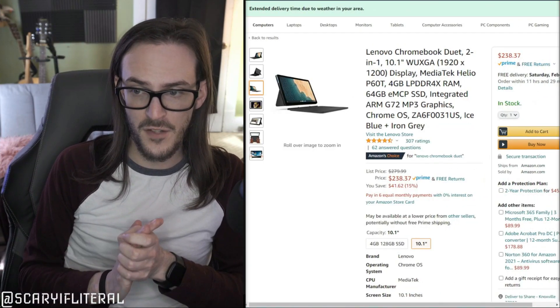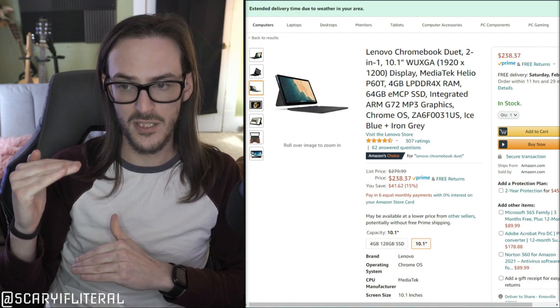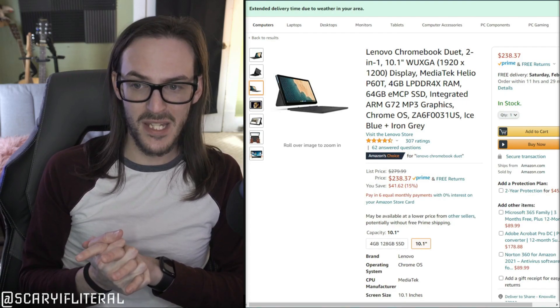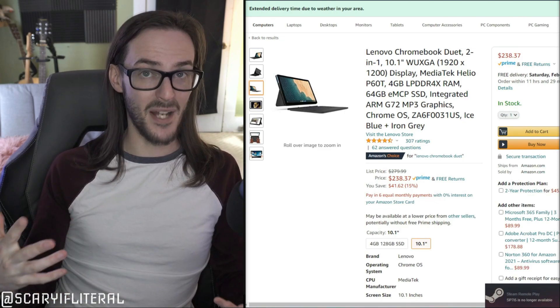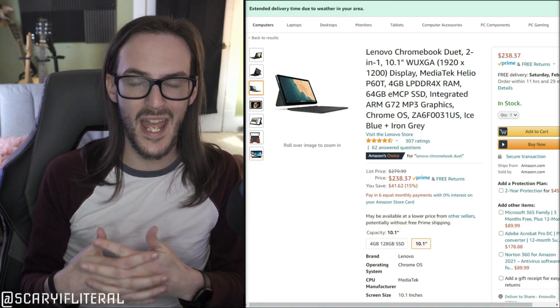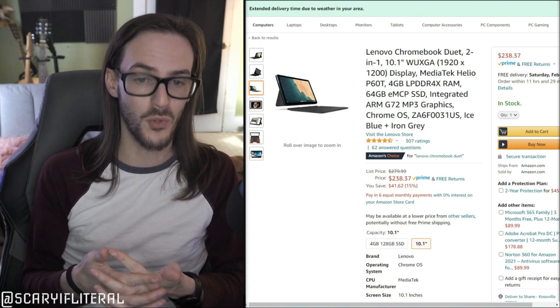For $250 it's a 1920x1200 display, which is a little bit taller, which I like. This one is only rocking 4 gigs of RAM and a MediaTek Helio processor, but it really doesn't matter because Chrome OS is so lightweight and doing such a small amount of work that this thing moves pretty quickly.